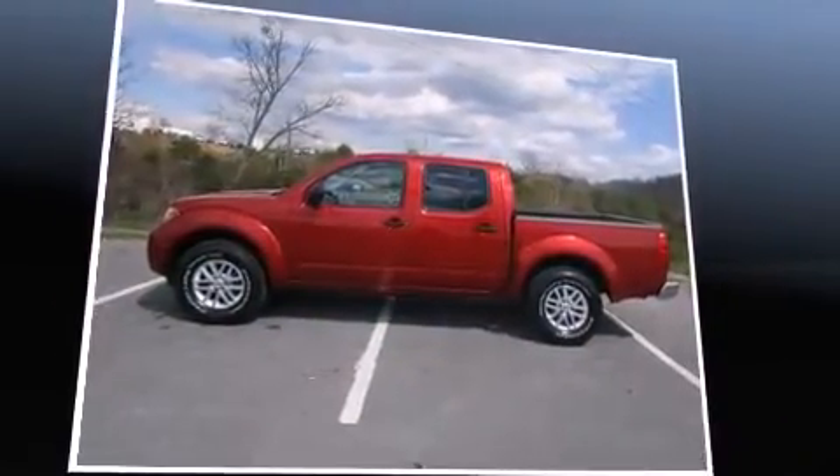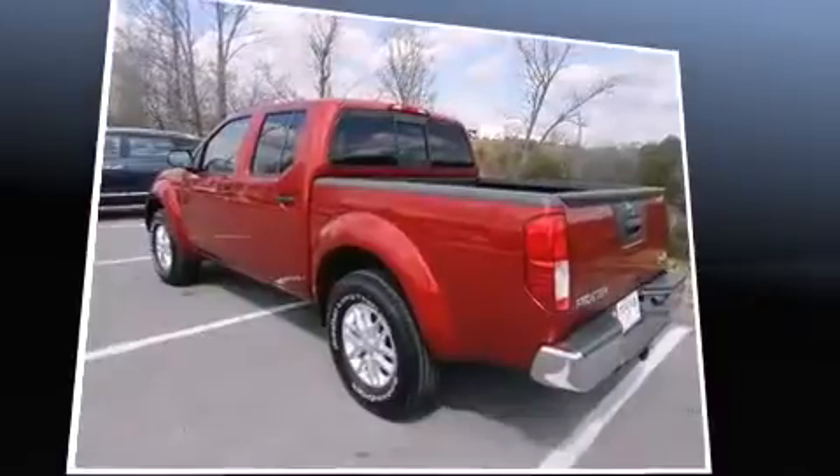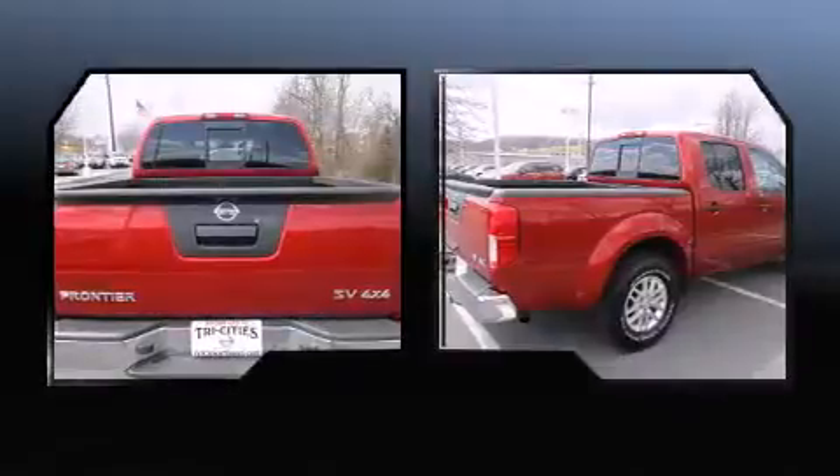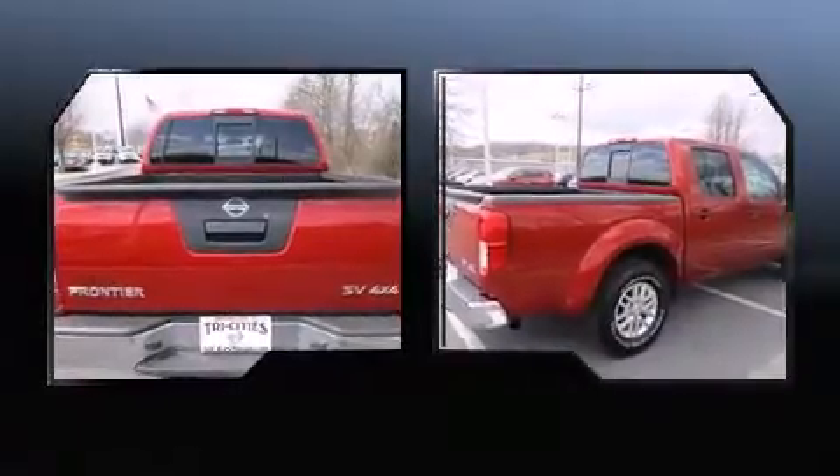Smooth gear shifts are achieved thanks to the 4.0-liter 6-cylinder engine, providing a spirited yet composed ride and drive. Four-wheel drive allows you to go places you've only imagined.